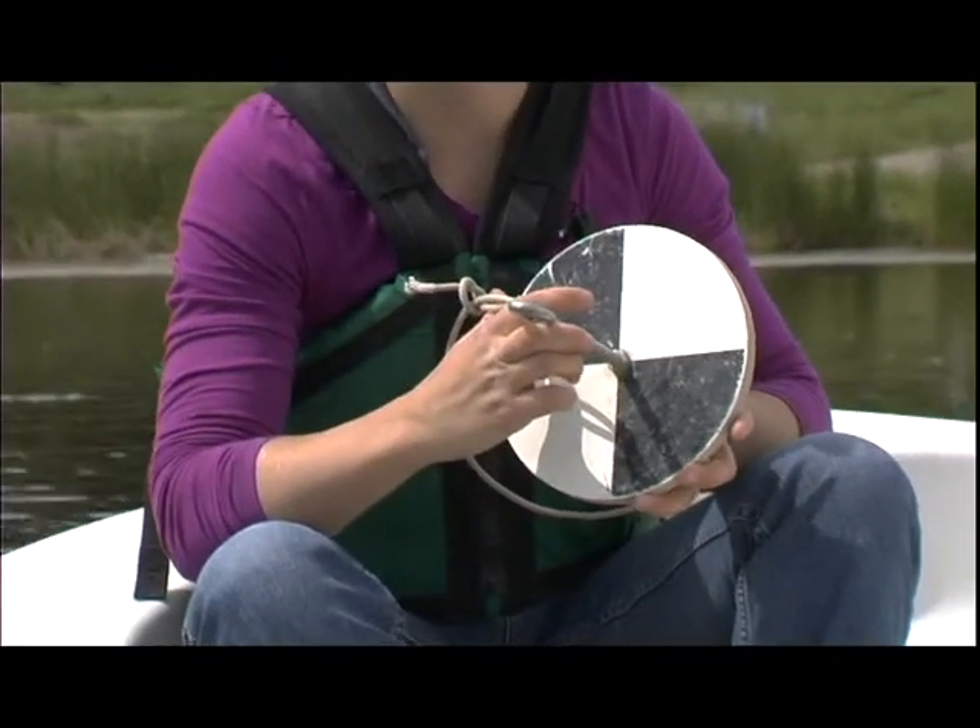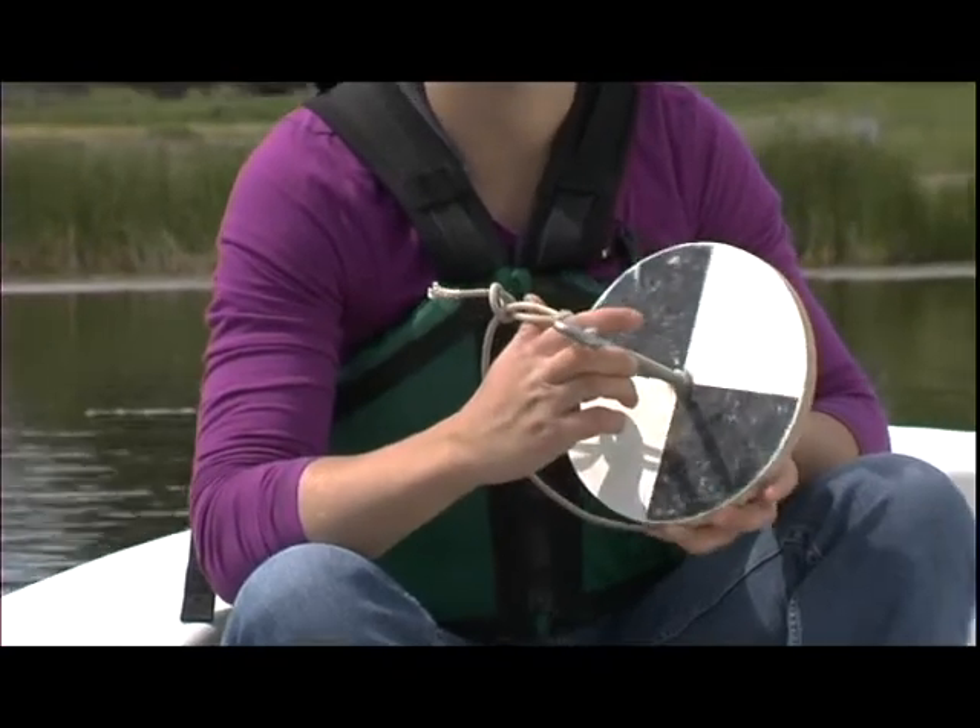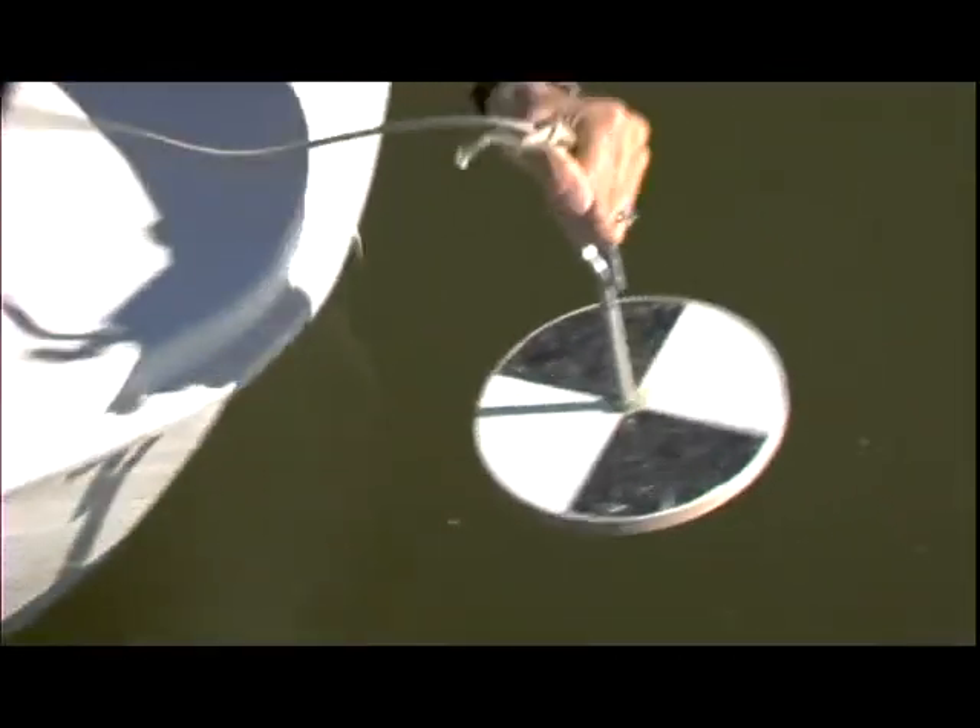The second thing we usually do is the Secchi disc. This is what we use to test how deeply the light penetrates into the water body. You watch it until you can't see the black and white anymore, so you won't see the pattern any longer.